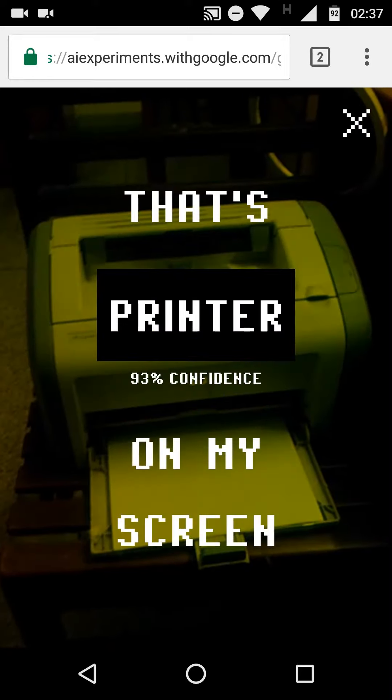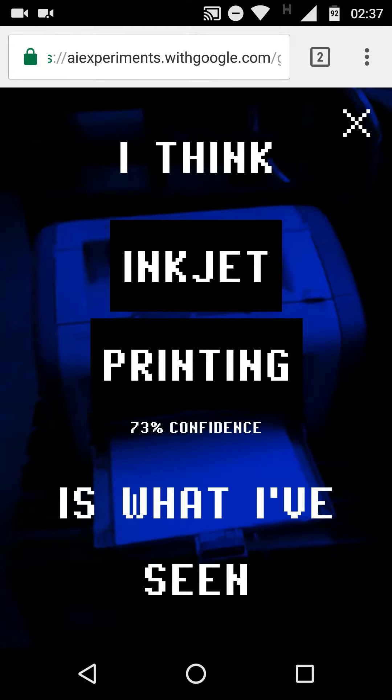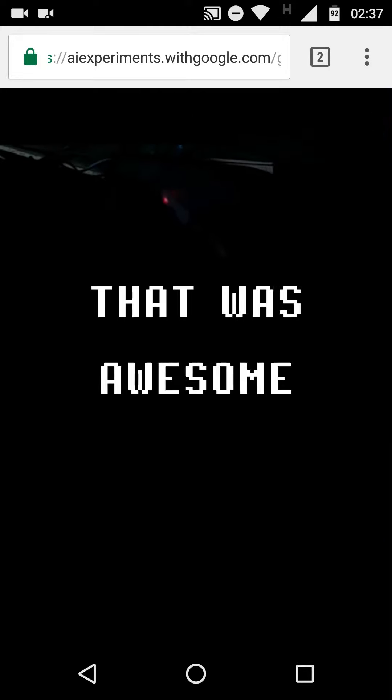That's printer on my screen. I think N is what I see. T. That is awesome.